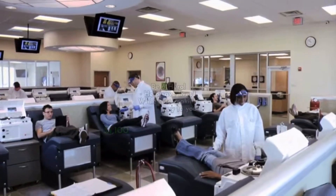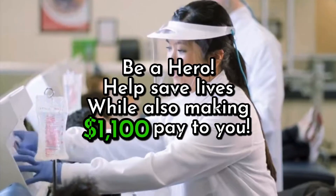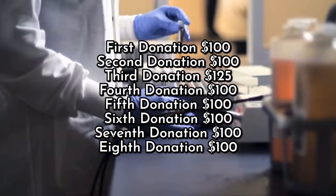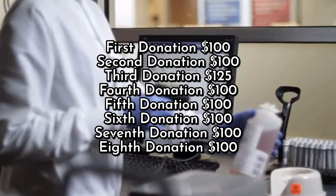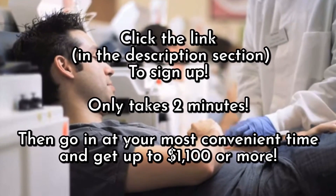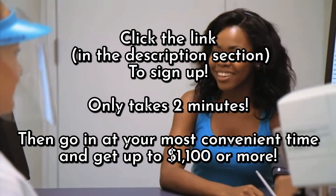Welcome to CSL Plasma, one of the world's largest collectors of human plasma. Plasma is the key ingredient for products crucial to treating patients suffering from a host of life-threatening conditions around the world. As these patients rely on plasma-based therapies, you can become an essential part of saving someone's life by donating plasma.